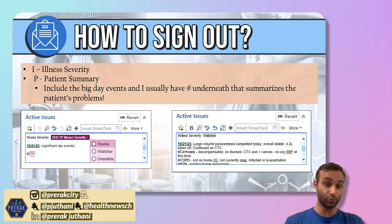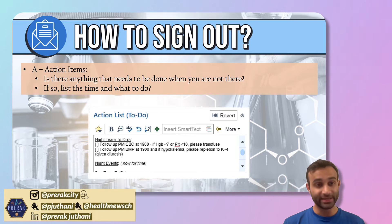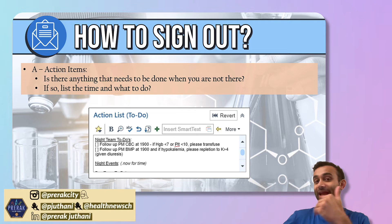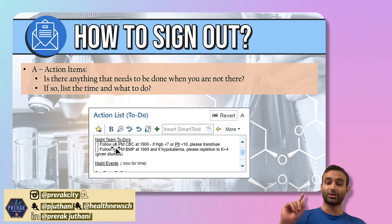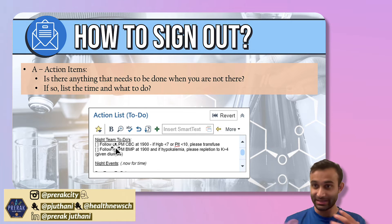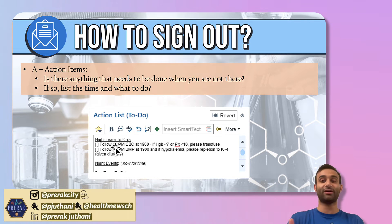Those are the first two parts of signing out — do this for every single patient, quickly but well. The A stands for action items. When you're signing a patient out to someone else, are there any things that need to get done during the sign out period? So if I'm leaving at 7 p.m. and coming back at 7 a.m., are there things the person I'm signing out to should follow up on? For example, there's a pending CBC and a pending BMP for this patient. Action items are things that need to get done that you are not here to do, so you need to tell someone — and by having a slot for it in the sign out, you make sure this stuff does not get missed.